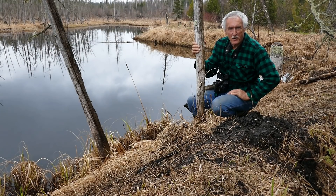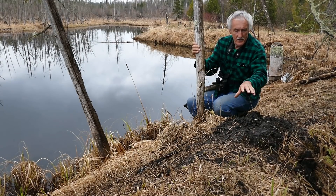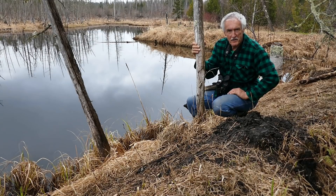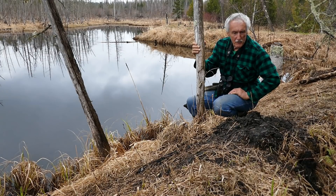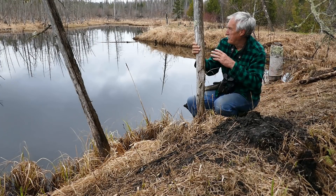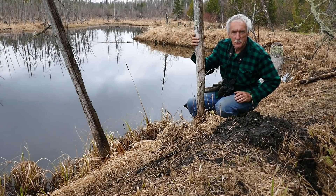I'm just out checking things out and came across where a beaver's been coming up here. This is some sort of a scent post — the smell of beaver musk is so strong, I could smell it when I got within 10 feet of this. Not sure what he's up to, because there's been no activity in this pond for a couple of years, but we'll see what happens throughout the season.